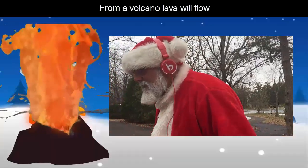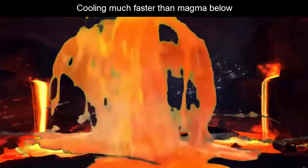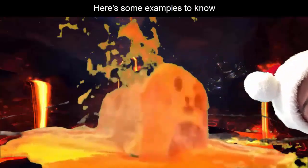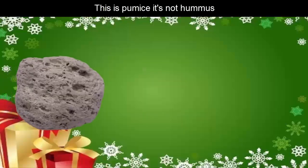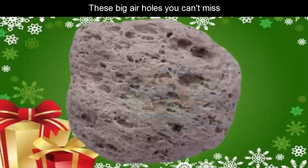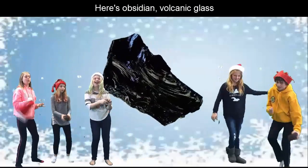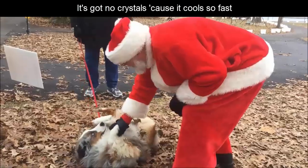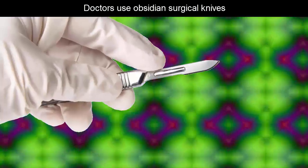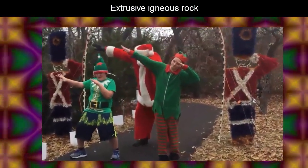From a volcano, lava goes low. Cooling much faster than magma below. Here's some examples to know: this is pumice, it's not hummus. These big air holes you can't miss. Here's obsidian, volcanic glass — it's got no crystals cause it cooled so fast. Doctors use obsidian surgical knives. Extrusive igneous rock.